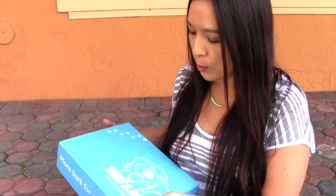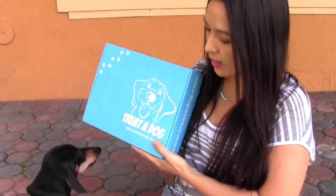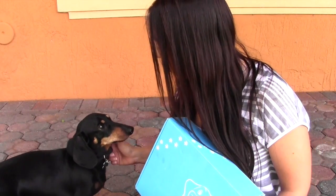I have something new. This is called Treat-a-Dog. Digger, come here. So here's my dog Digger — he doesn't listen very well. He likes to take off and do crazy things.